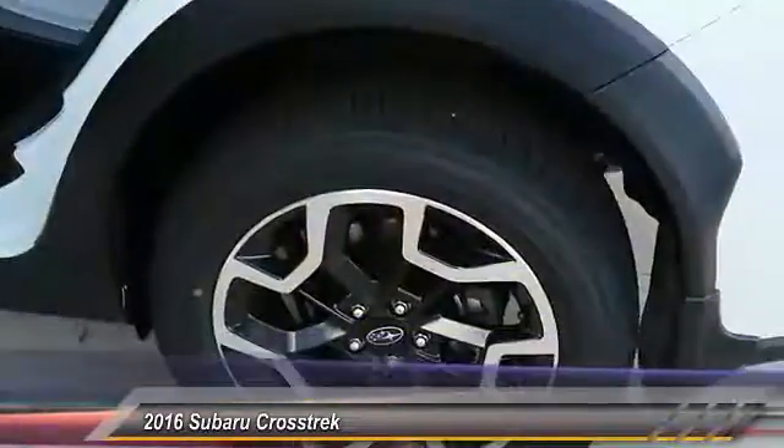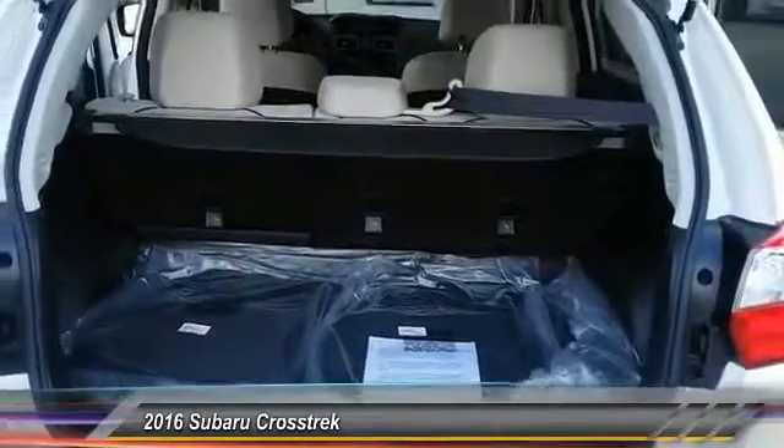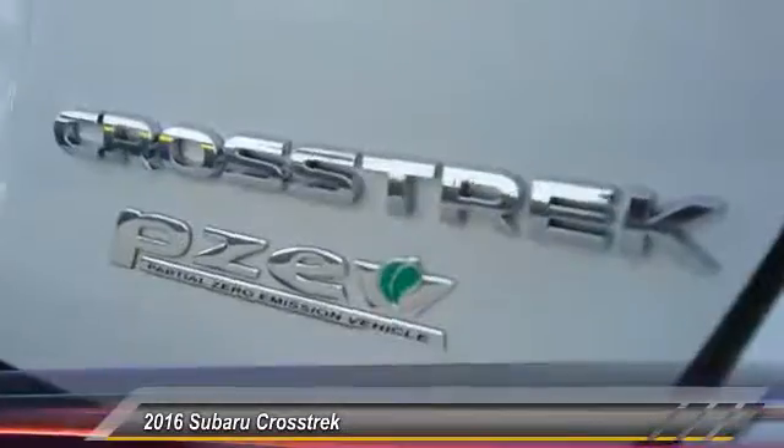And, since it's a Subaru, you know the Crosstrek is built to last and at a price below $30,000.